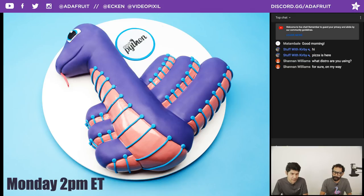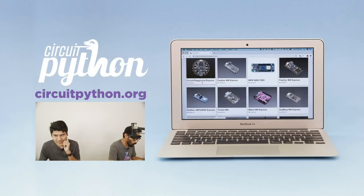CircuitPython meetings happen every Monday at 2 p.m. All the folks are back from PyCon. RC3 or 4 just came out — so CircuitPython 4.0 is out. Please check it out and test it. Go to CircuitPython.org to get the latest version for your hardware. If you're a hardware maker, you can submit your hardware to be added to the CircuitPython.org website via the Discord chat room.